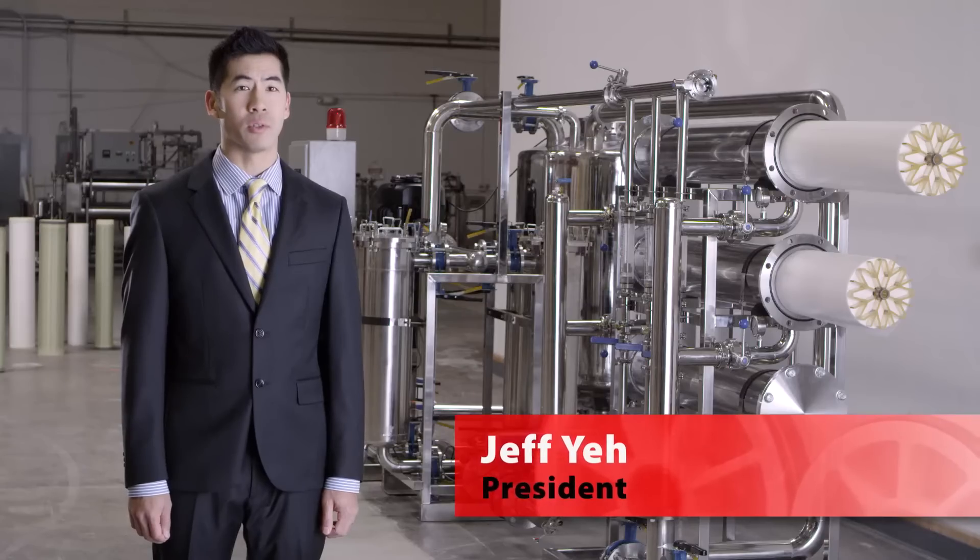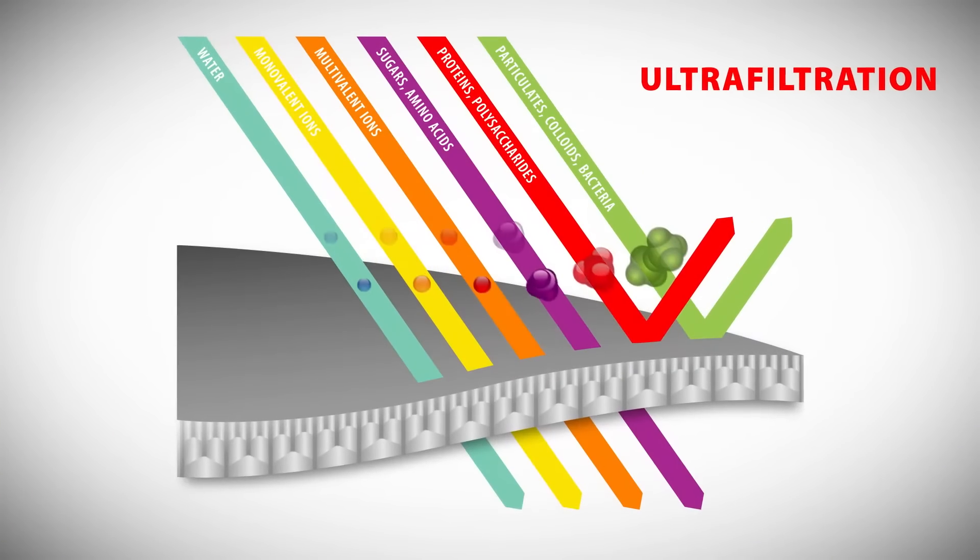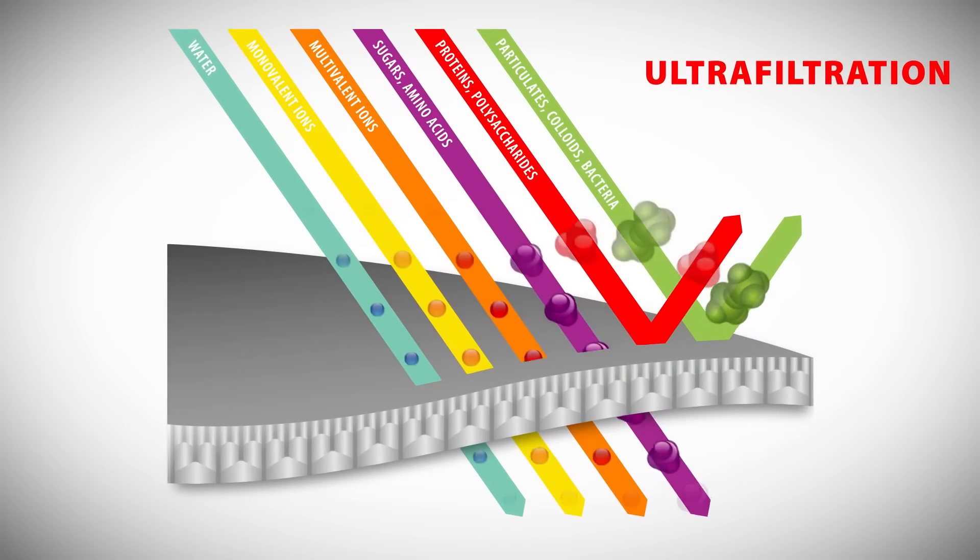Ultra Filtration is a critical technology used in industrial and research applications to separate, concentrate, and purify macromolecules, especially proteins.